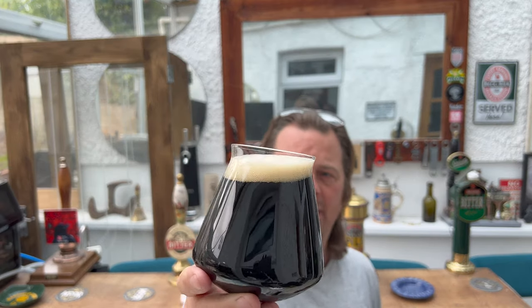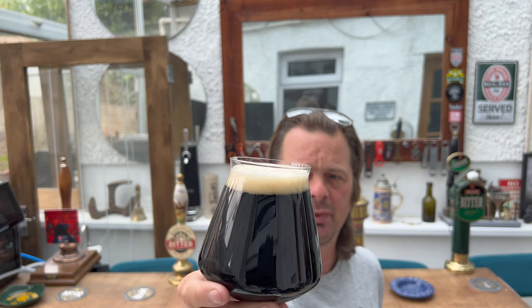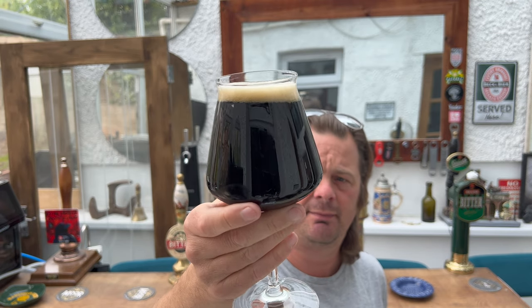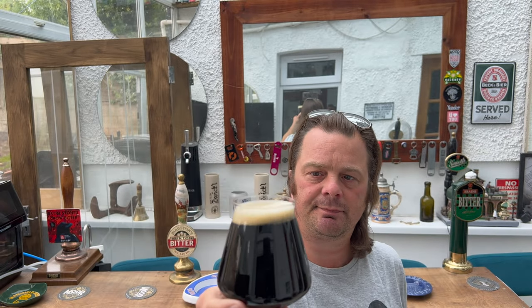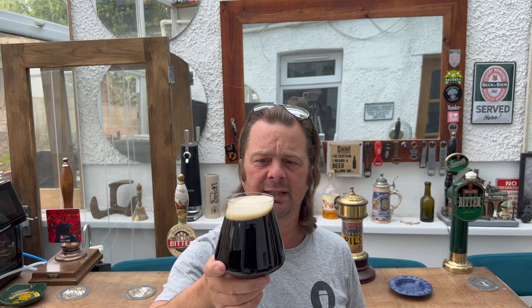We've got a jet black beer in the glass. We've got a one-finger tan-coloured head and nice levels of carbonation rolling up the side of the glass. 5% ABV, so not an overly potent beer. I picked this up in Tesco — it was just under £2 for the bottle. Let's get the aroma.